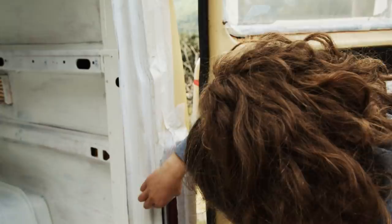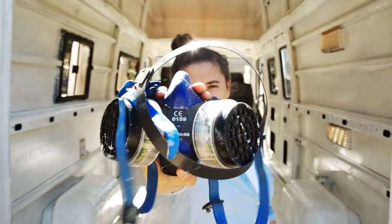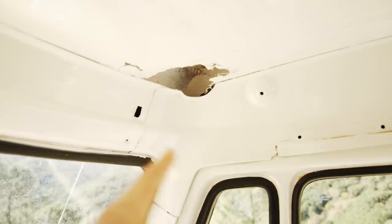Our mission today is to patch all of the holes inside this van. Some were from rust, some were from the people before us who just cut them in the floor. We treated the van with a rust solution and then rust paint. Now we're finally ready to use a bunch of different products to seal up the holes completely.